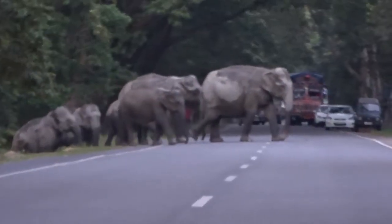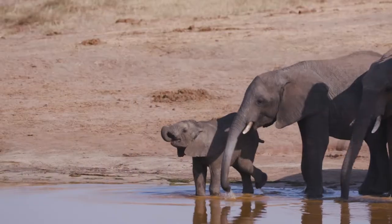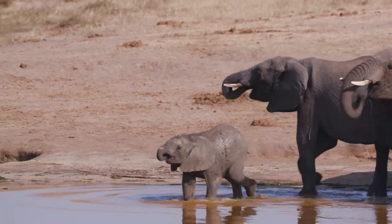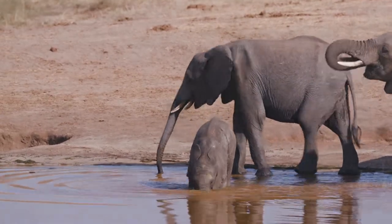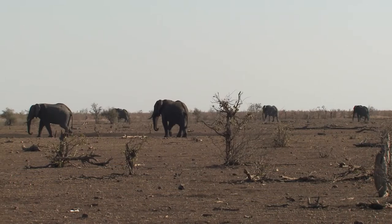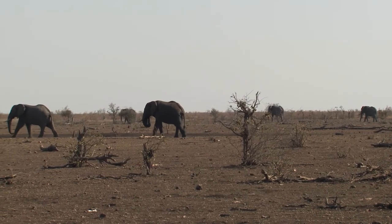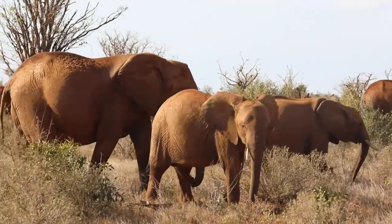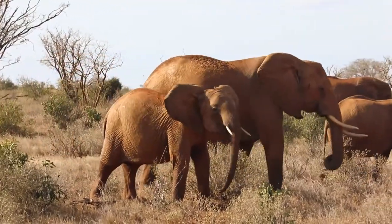This forces elephants to look for food and water in human-inhabited areas. With elephants needing to drink such a large amount of water to survive, climate change is also posing a threat, as temperatures rise and rain becomes less frequent at certain times of the year. As a result of these threats, each elephant species is classified as either endangered or critically endangered.